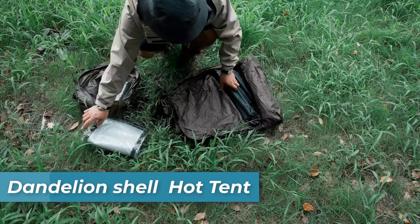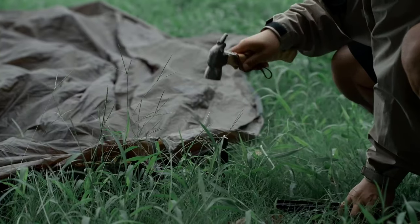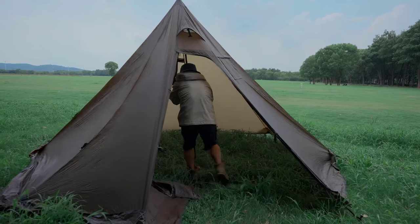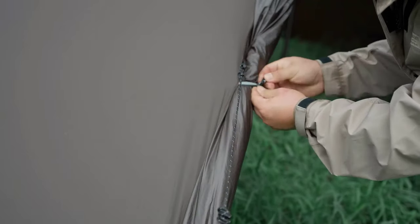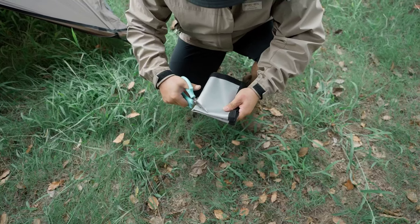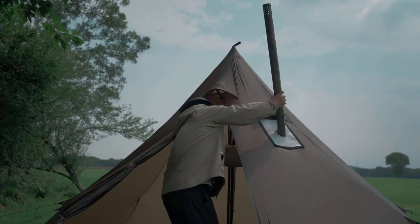Number three is the Dandelion Shell Hot Tent. It offers a blend of spaciousness and heat resistance, comfortably accommodating three to four people with a generous height of 78 inches and an extended diameter of 145 inches, even when housing a stove. What sets this hot tent apart is its heat-resistant stove jack, complete with a replaceable fiberglass jack. This feature allows you to use a wood-burning stove for warmth and enjoy tent-based cooking and barbecuing. The stove jack is detachable when not in use, making it easy to switch between heating and cooking modes while providing better lighting.